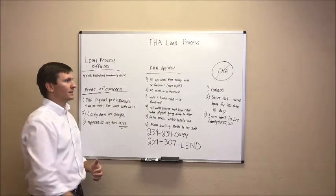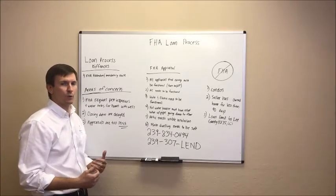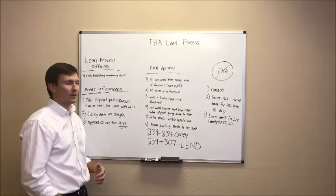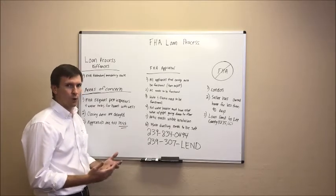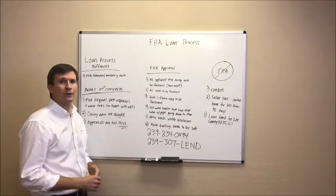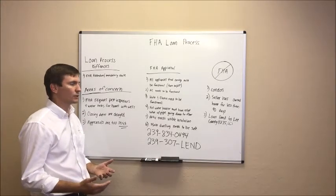One, all appliances that convey must be functional. Basically, any appliance that comes with the house must be able to work, must be able to turn on and off. It doesn't mean you have to have stainless steel or brand new appliances — the ones that convey with the house just need to work. Two, AC needs to be functional. The air conditioner doesn't have to be brand new, but it does need to run and cool the home.